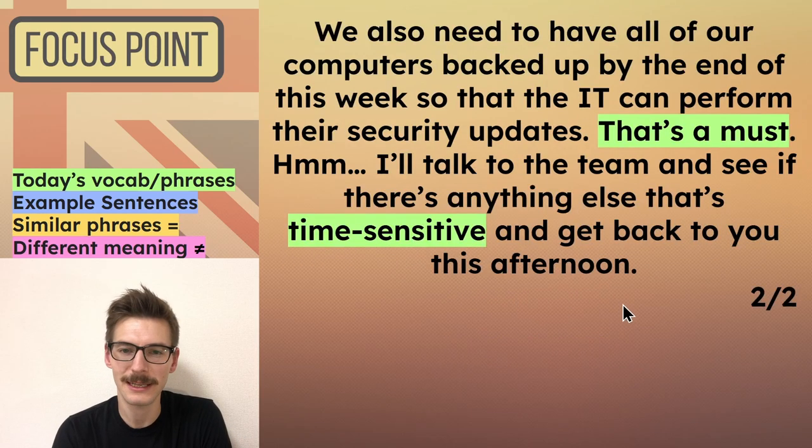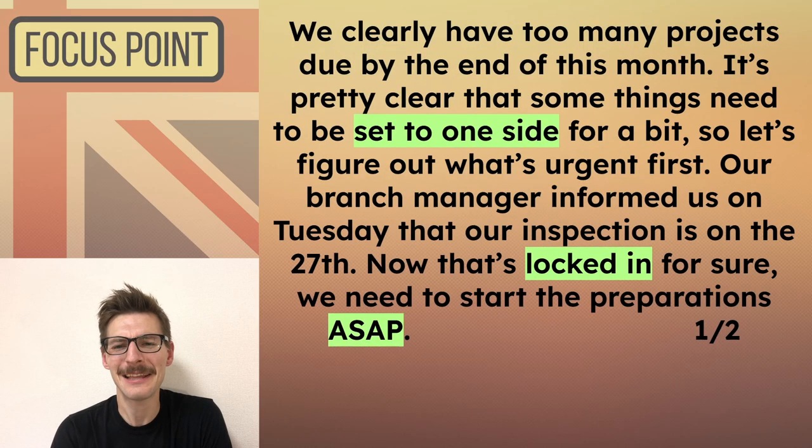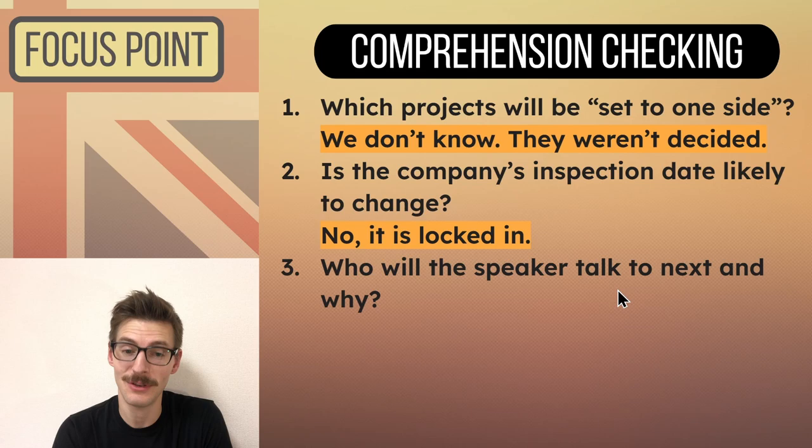So with that second page finished, let's look back at the comprehension questions. Question one: which project will be set to one side? Well, he said that at the beginning, but after that he kind of switched it around and talked about what can't be set to one side — so he didn't actually say. It's what they're trying to find out, but they haven't gotten that far yet. Question two: is the company's inspection date likely to change? Well, he said it was locked in — and if we remember what that means, the answer is no, it's not likely to change.